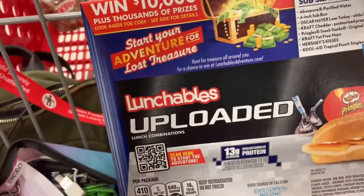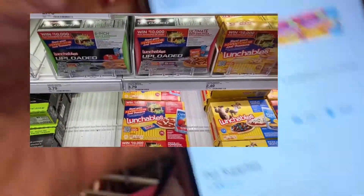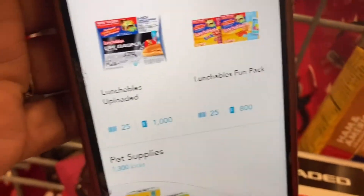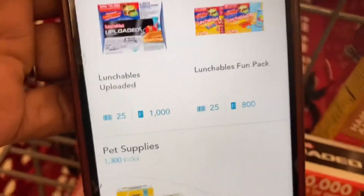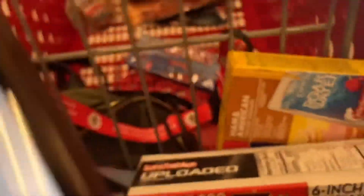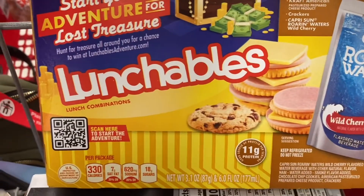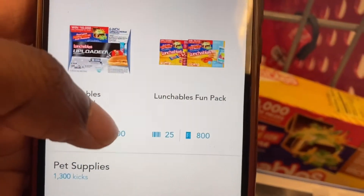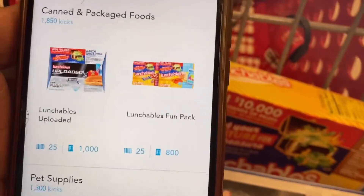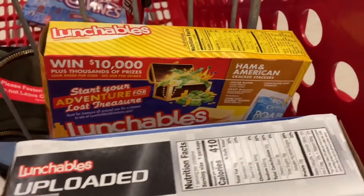The next deal is on the Lunchables Loaded at $3.79. We have a Shopkick offer for 25 scans and $1,000 kicks when you purchase, which is $4.10, making it free and a moneymaker. I'm also getting the Lunchables Foam Pack at $2.49. We have a Shopkick offer for 825 kicks on scan and $800 when you purchase, which is $3.30 — making that one also free and a moneymaker.